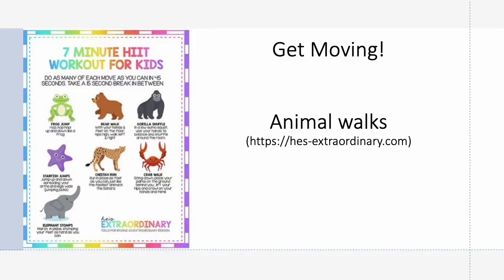Here are a few to get you started. Animal walks are some of my favorite quick regulating activities: bear crawls, crab walks, stomp like an elephant, donkey kicks, bunny jumps. Here's a handout with a seven-minute workout for kids — you do each movement for 45 seconds and then get a 15-second rest. Kids love acting like this, especially if a parent does it along with them.